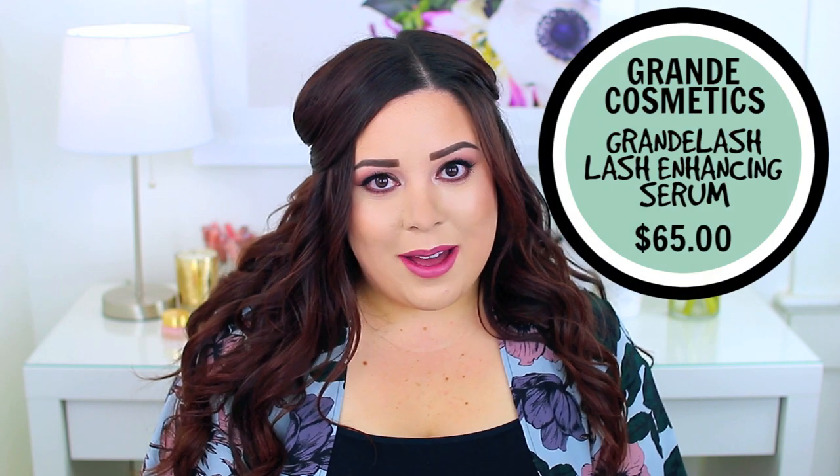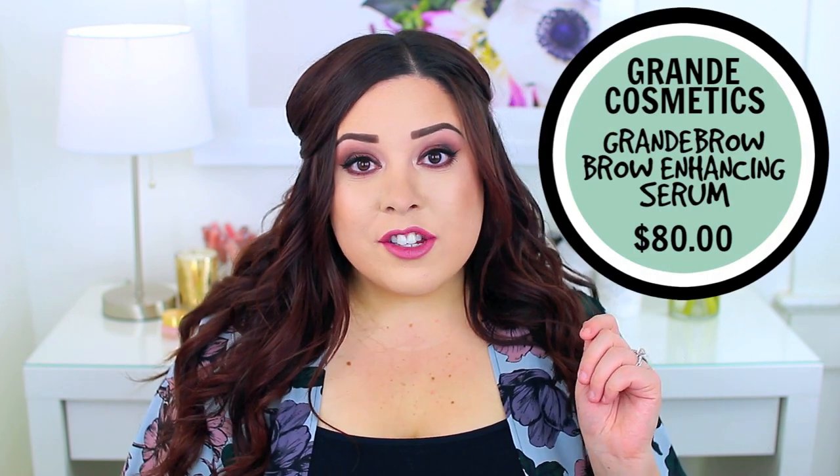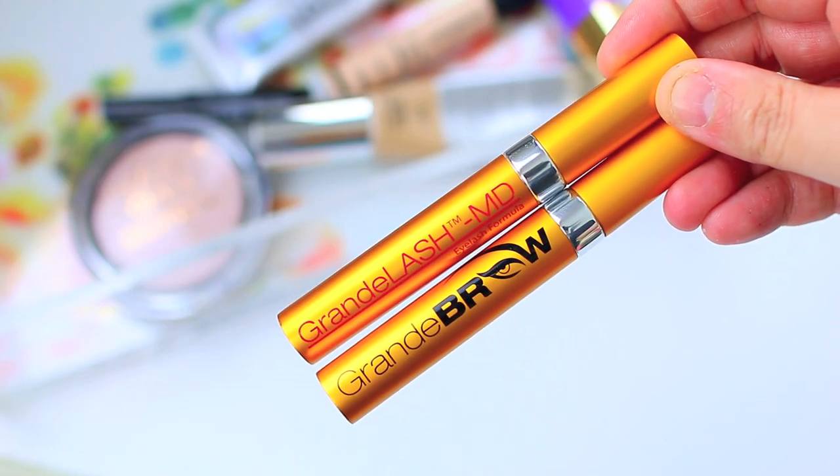I've really been a big fan of the Grande Lash and Grande Brow again. I started using these back in March and filmed a video on them in April. I actually did not use it at all in May because we went on vacation and I forgot to bring it, then left for a second vacation and forgot it again. I felt like my lashes kind of went back to what they were — they do say if you stop using it your lashes will just go back to normal, so I can definitely attest to that. I think you have to keep up with it, so I started using it again in June. My brows didn't really go back to normal when I stopped, but my lashes definitely returned to normal.